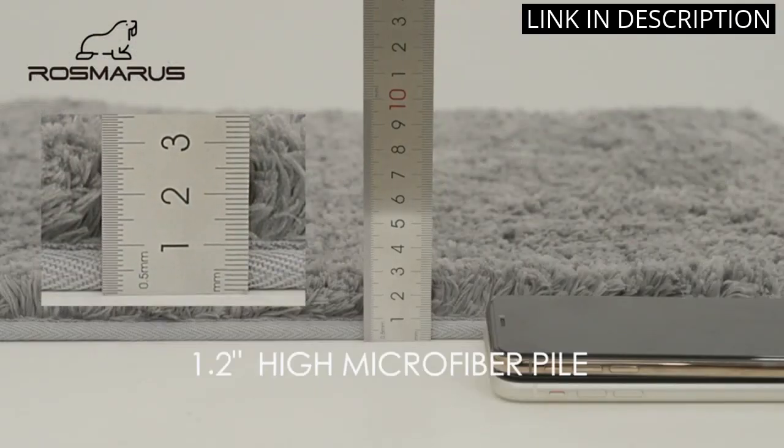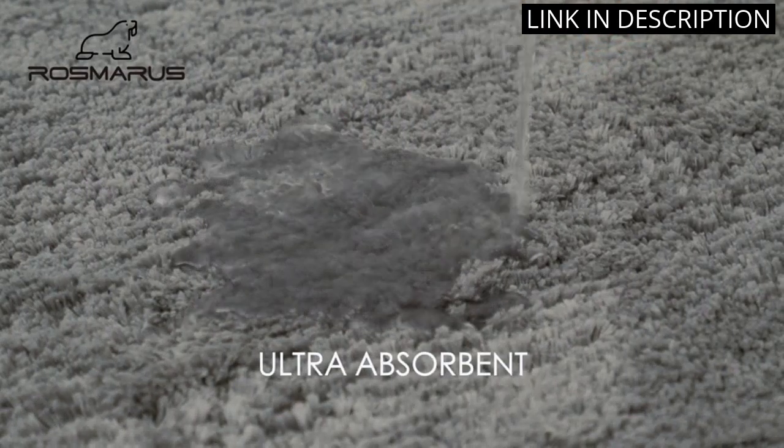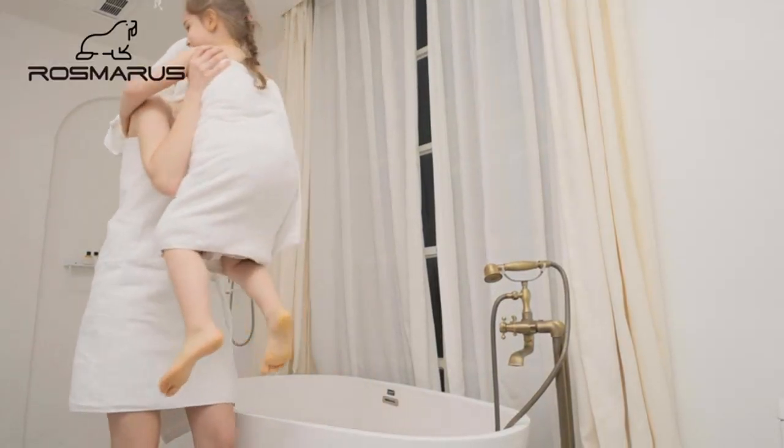I appreciate that the rug is machine washable and has held up well in the wash. Overall, I highly recommend the Rosemary's Shaggy Bath Rug for anyone looking for a cozy and functional bath mat.